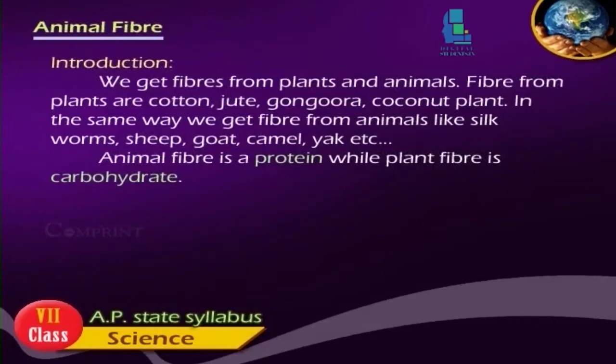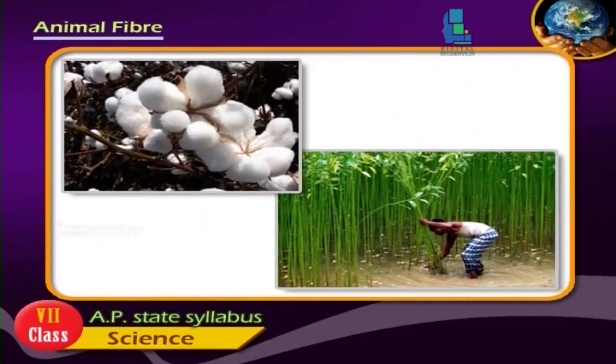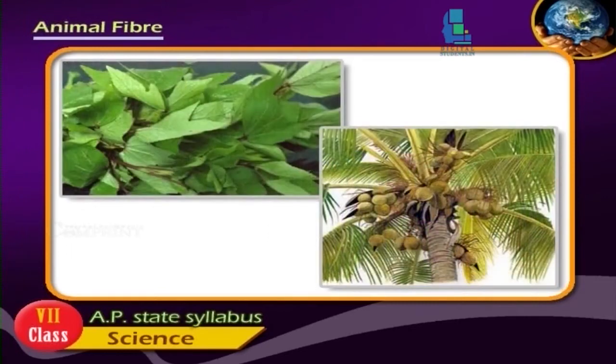We get fibers from plants and animals. Fiber from plants are cotton, jute, gongura, and coconut plant.